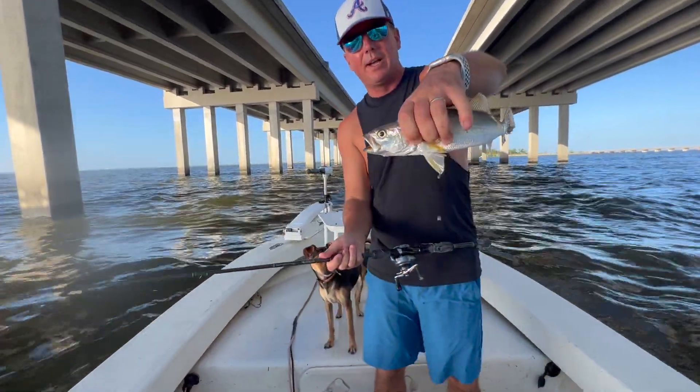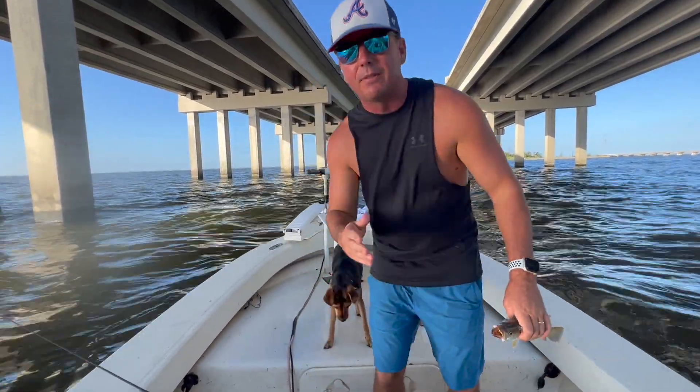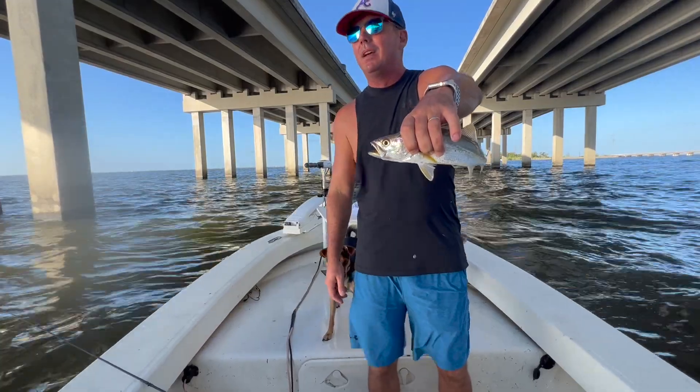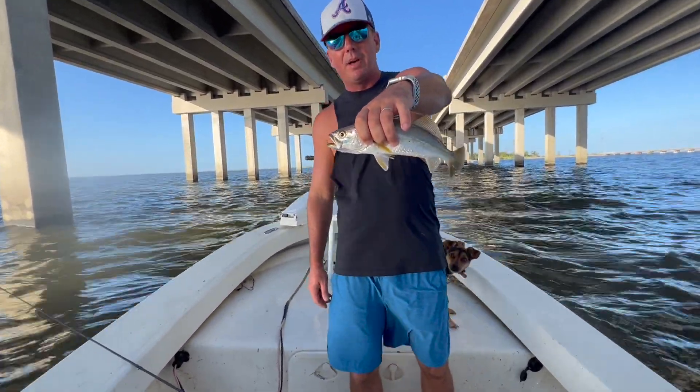I've never really seen the white trout ganged up on the bridges like this. Hopefully there's enough speckled trout to keep my interest. I love catching white trout, but everybody's favorite down here in South Louisiana is the good old specs. Let's see how many are down there.